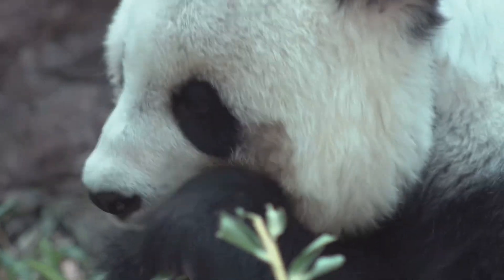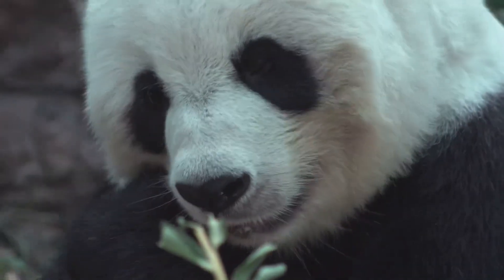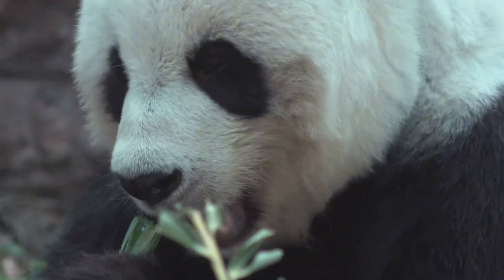Hey there, Kidtastic Animals Explorers! Today's topic is one of the most fascinating animals on Earth, the giant panda.